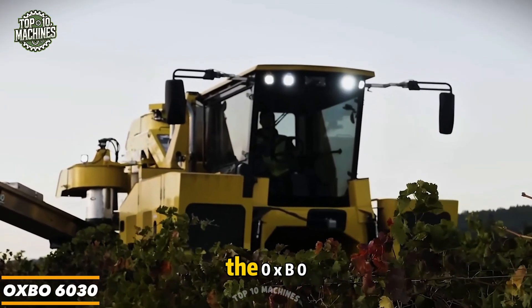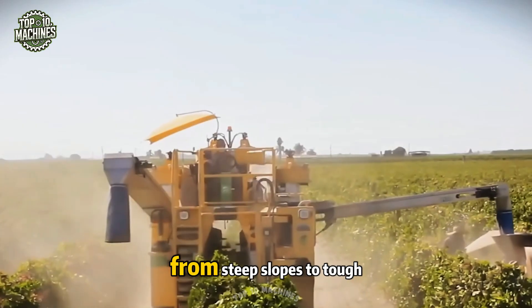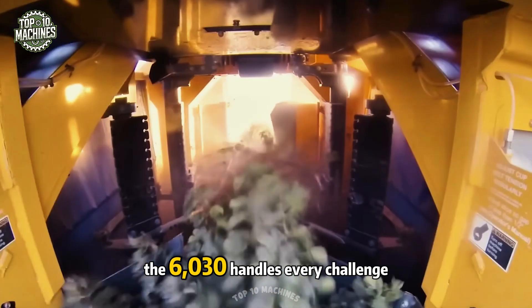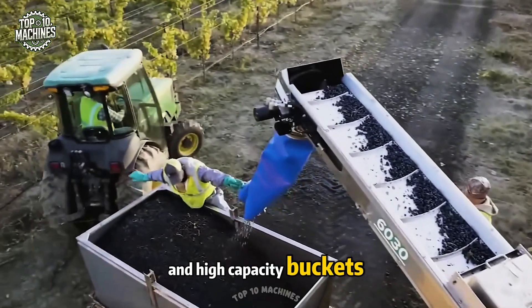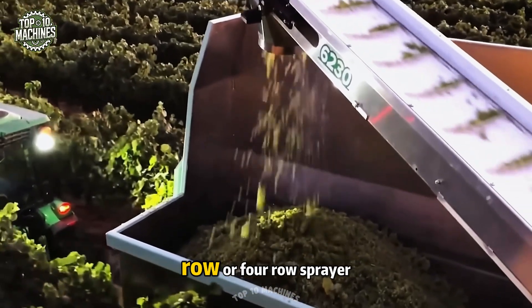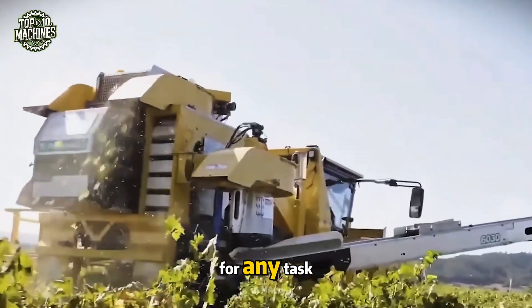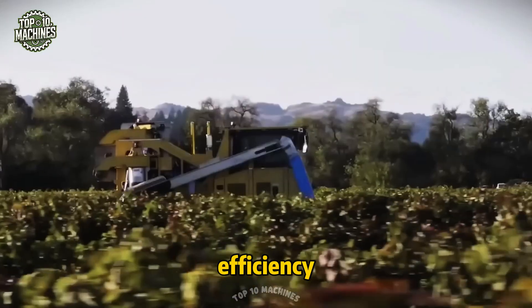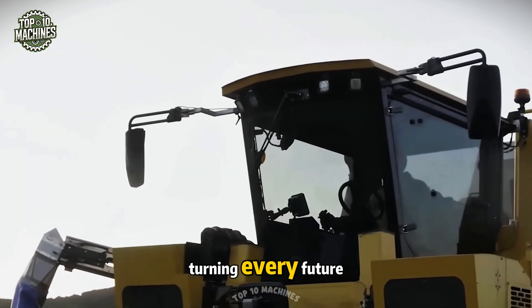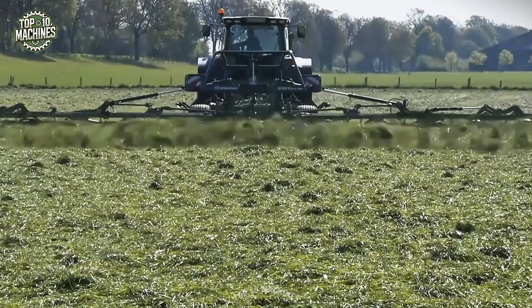Forget standard grape picking — the Oxbo 6030 has arrived to revolutionize vineyard operations. From steep slopes to tough terrain, the 6030 handles every challenge with ease thanks to its adaptive design and high-capacity buckets. Whether you need a three-row or four-row sprayer or a front tool holder, the 6030 can be customized for any task. With this multi-functional powerhouse, you'll boost efficiency and enhance grape quality, turning every future bottle of wine into a true masterpiece.